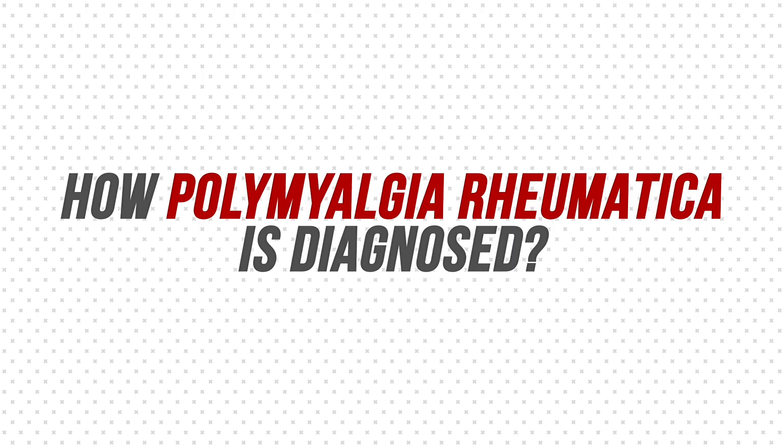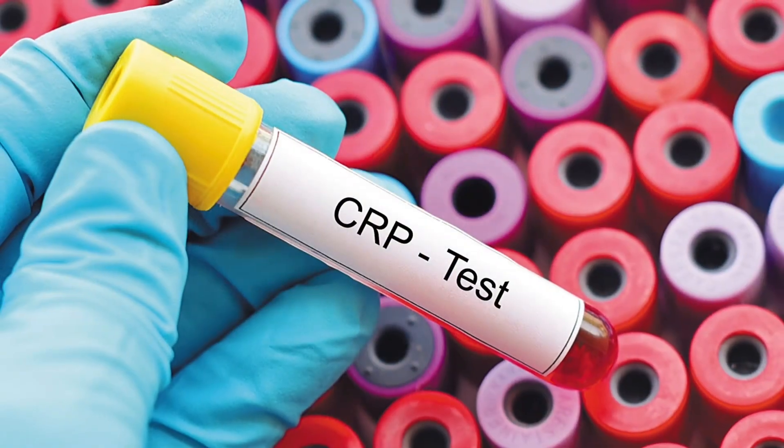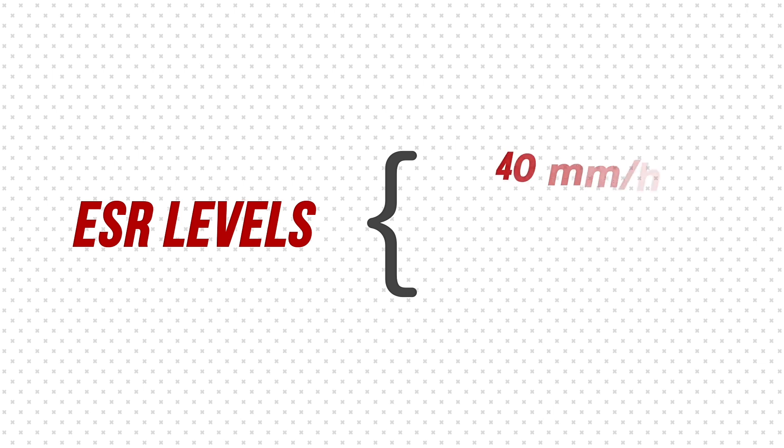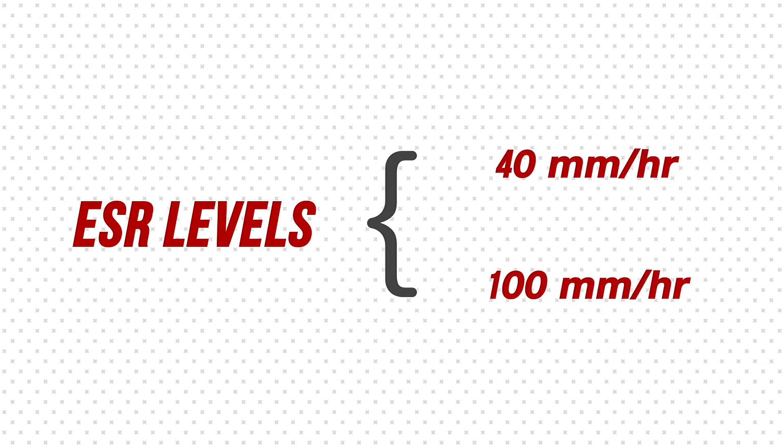Now let's talk about how PMR is diagnosed. When I suspect PMR, I order markers of inflammation, which can be very high. The sedimentation rate and C-reactive protein are usually elevated — sedimentation rate levels can exceed 40 and sometimes even 100 millimetres per hour — suggesting that the inflammation is real and systemic.